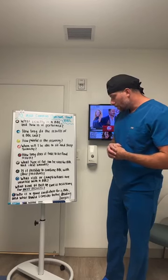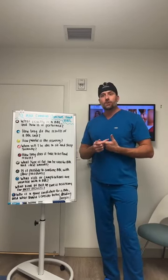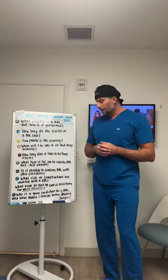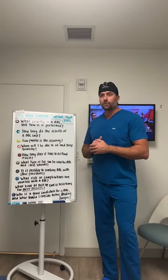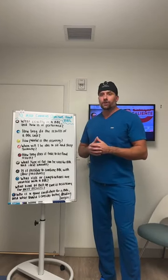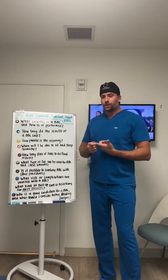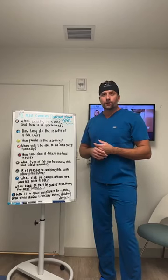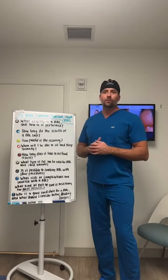Who is a good candidate for a BBL? Good candidates have minimal skin laxity, good overall structure they want to enhance, and no significant overlying skin — those patients may need a tummy tuck first. When choosing a surgeon, prioritize highly trained surgeons who use ultrasound guidance and work in accredited facilities. This practice is AAAHC (Jayco) certified and has all necessary training and backup support if a problem were to arise.